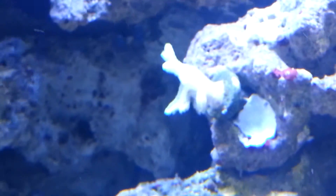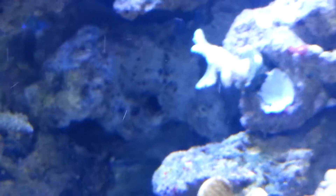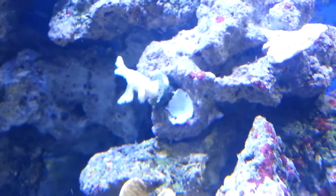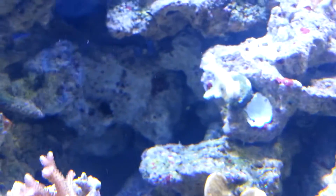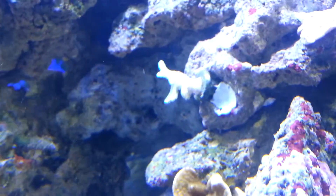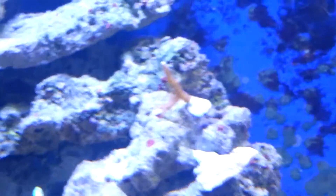You guys remember this guy? This is the first frag that was in my tank — the first SPS frag. Some of you guys didn't believe he was going to make it. Look how big he is now and look how many little branches he has — it's going pretty good. That is a pink spurs nest right there; it just split in two, and it's coming along slowly.